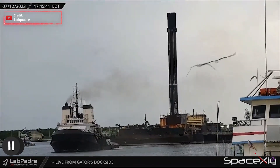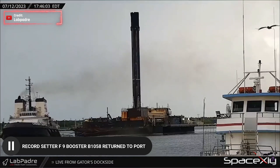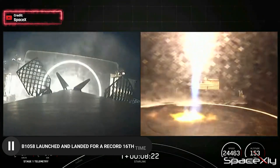Record setter, a workhorse — Falcon 9 booster B1058 returned to port after its 16th successful launch on the 9th of July. This particular booster now holds the record for most flown rocket boosters in history.